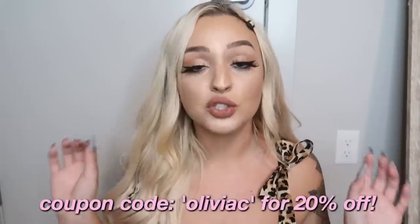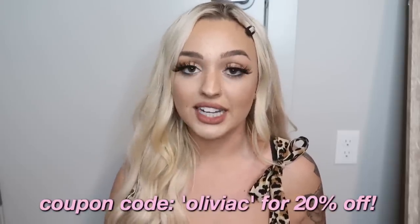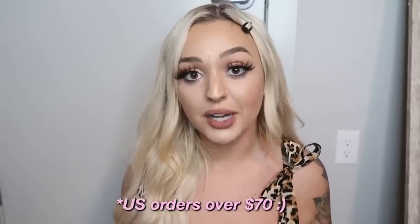I wanted to let you guys know that I do have a coupon code — it is Olivia C for 20% off. Also, if you do use the coupon code and decide to shop on Princess Polly, they have free express shipping, two to three days, for orders over $70.